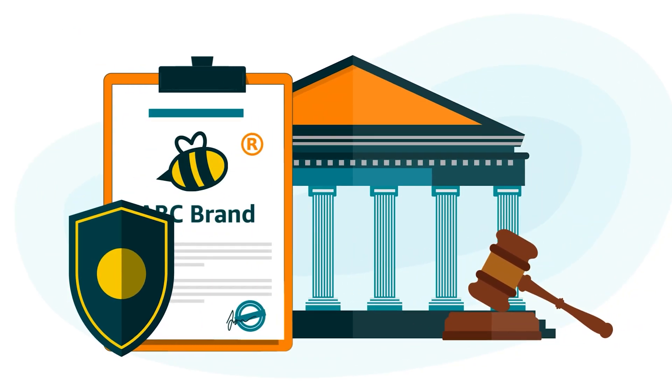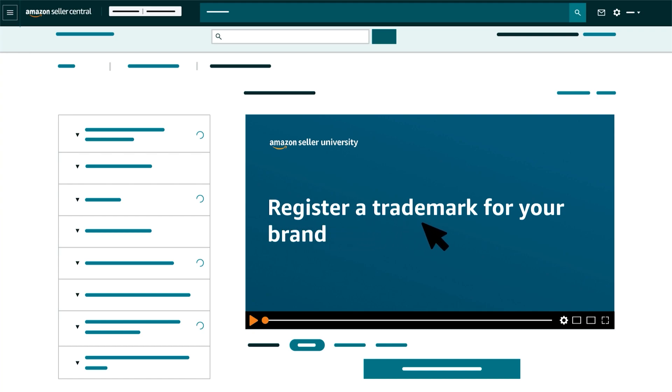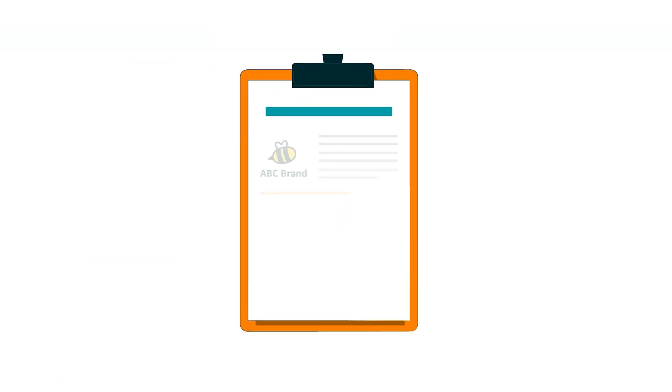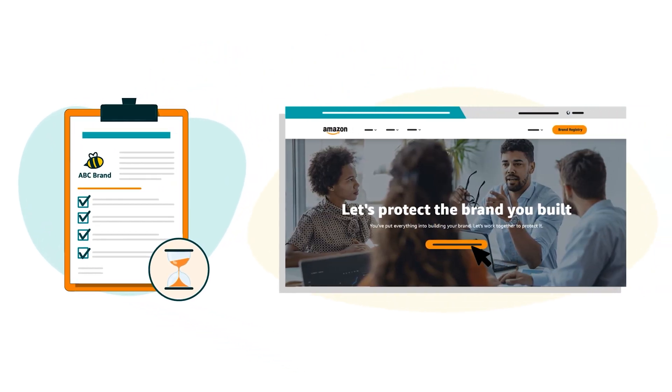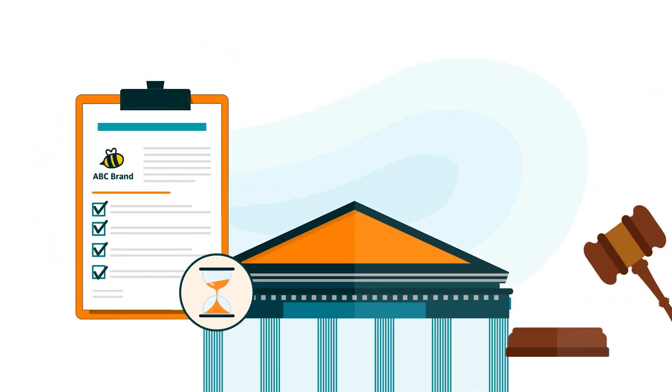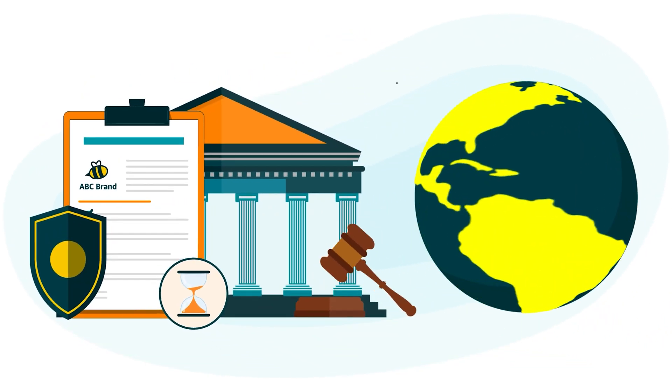For more information about the trademarking process, see our Seller University video, Register a Trademark for Your Brand. If you're using a pending trademark application to enroll in Brand Registry, it also needs to be secured from the designated government office of a country where Amazon has a corresponding store.